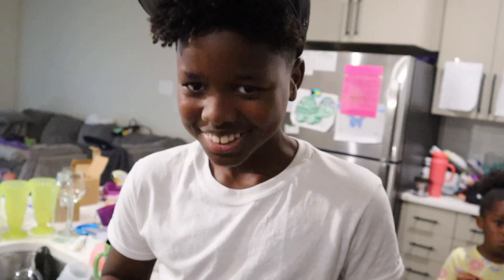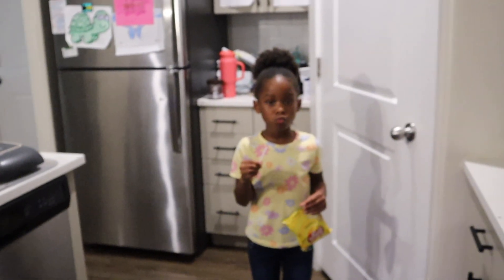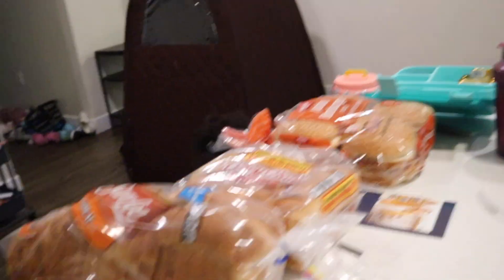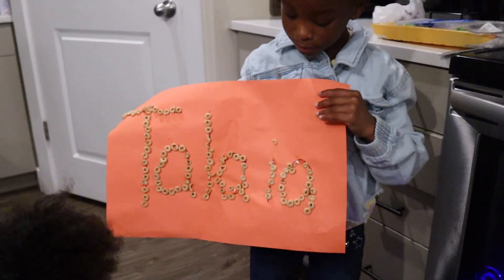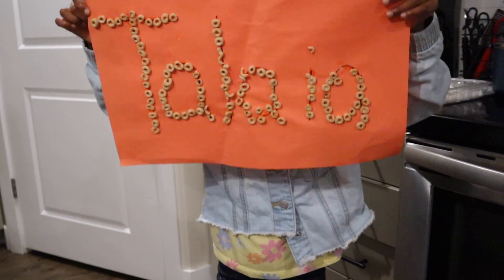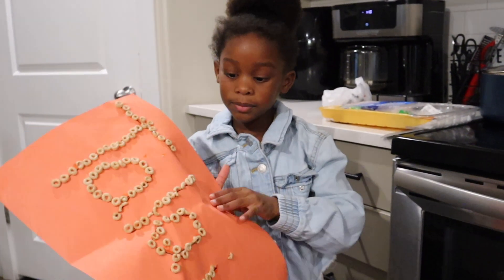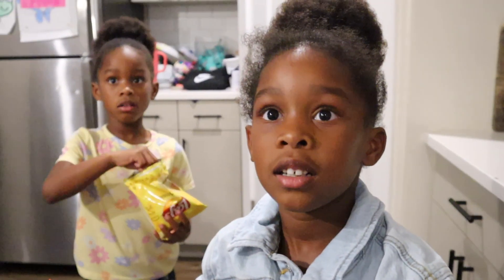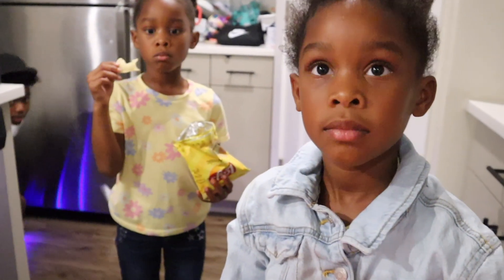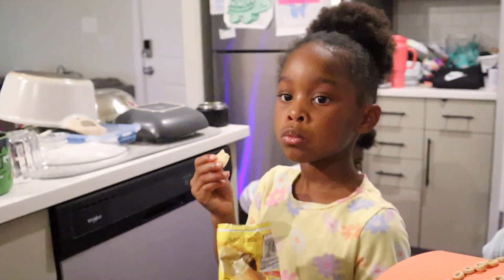Mom asks why one child is chewing candy like it's food. Then she asks who has homework. Omar claims he doesn't but mom says his teacher said he did. One of the kids shows mom something they made — mom asks if it's Talaya's too and says it's cute. They discuss what to do with it — throw it away, hang it on the wall — and mom suggests putting it in a Ziploc bag to save as a memory, though she suspects they'll end up eating it.